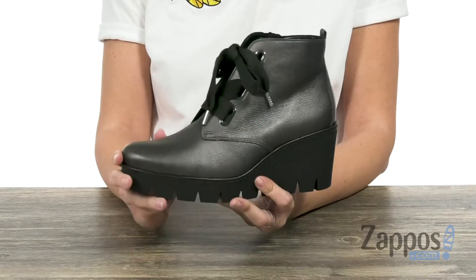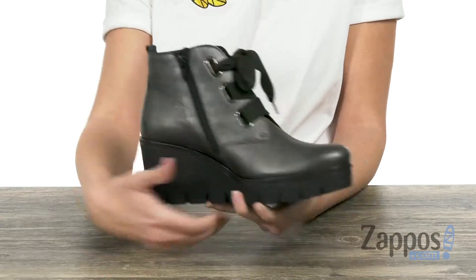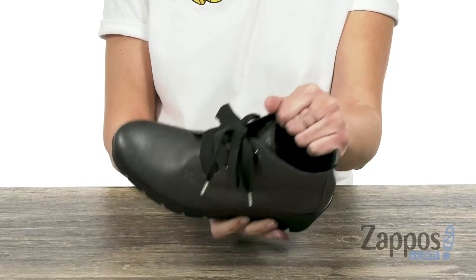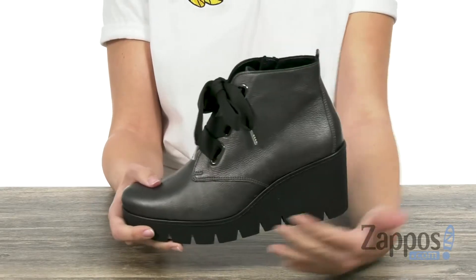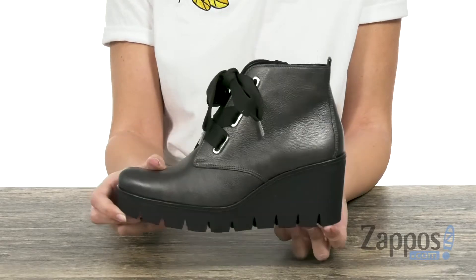These wedges are made with a really soft leather upper, oversized laces, and a zipper on the opposite side. Inside's gonna give you a soft fleece lining, with padding in the footbed as well. You do have a wedge to give you a boost in height, and the bottom is a synthetic outsole.